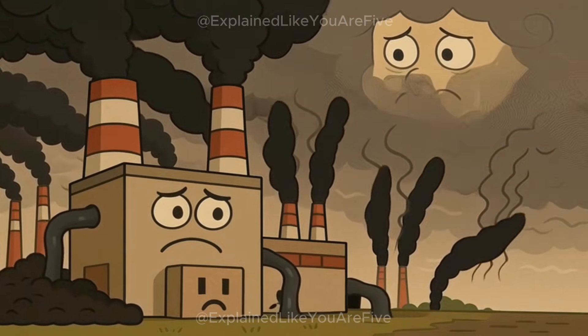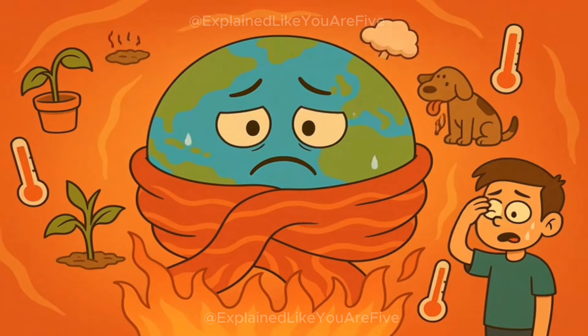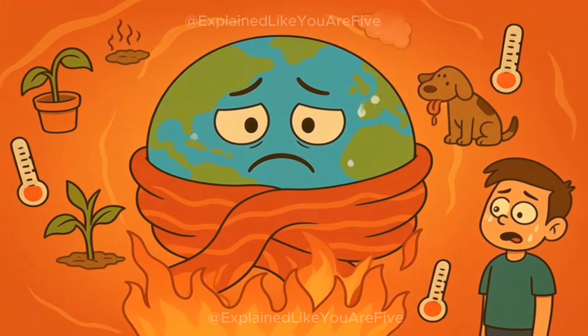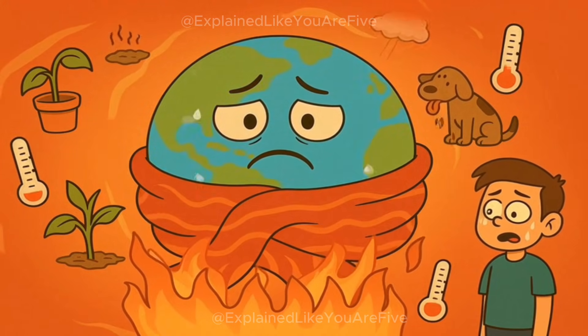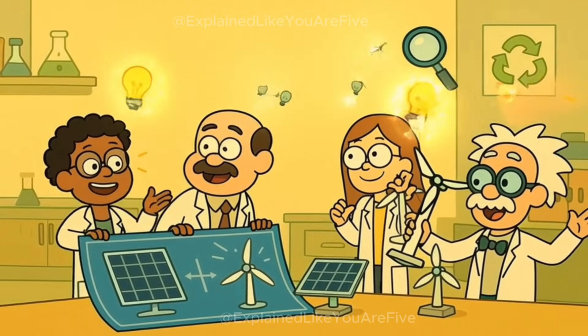The problem with coal plants is that burning coal makes a lot of dirty smoke and invisible gases that float up into the sky. They also trap heat around the earth, making the whole planet warmer, which causes problems for animals, plants, and people everywhere. So smart people started looking for cleaner ways to make electricity.